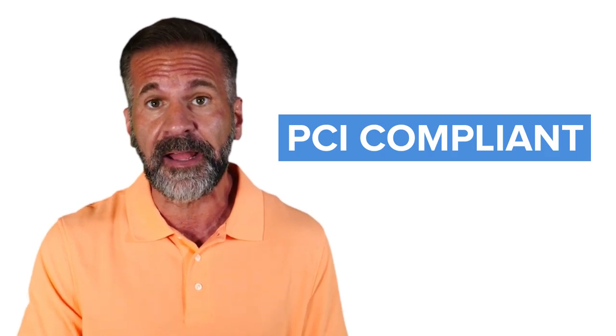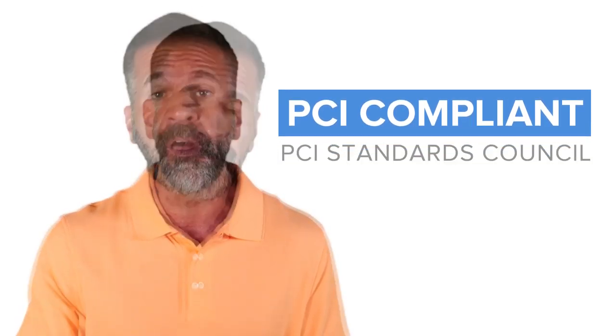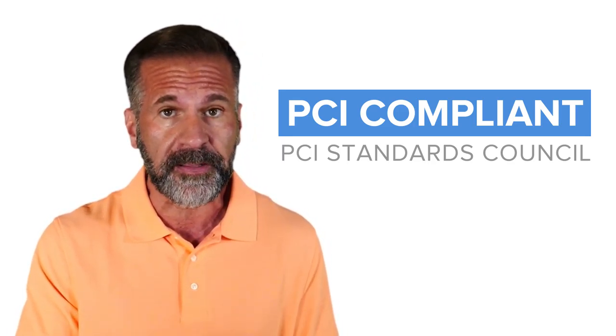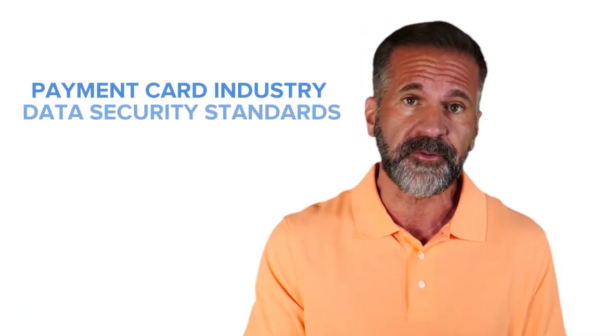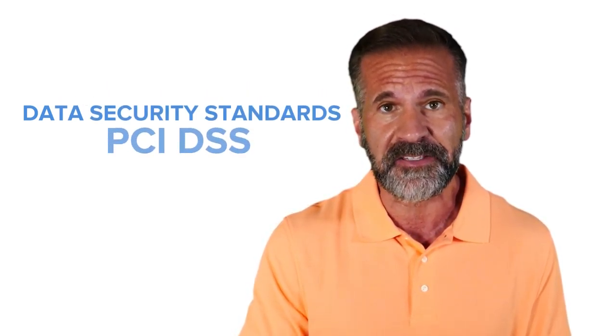Being PCI Compliant means consistently adhering to a set of guidelines set forth by the PCI Standards Council, an organization formed in 2006 for the purpose of managing the security of credit cards. The requirements developed by the Council are known as the Payment Card Industry Data Security Standards, PCI DSS.